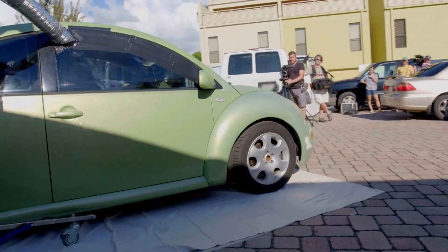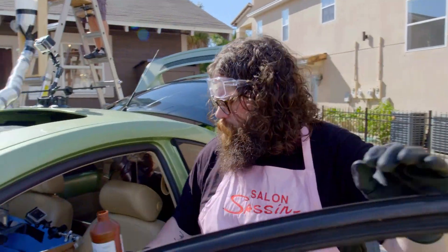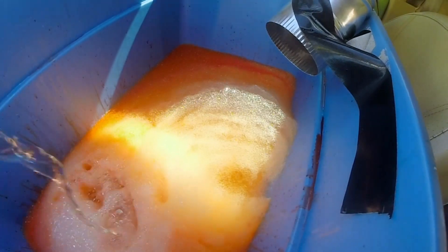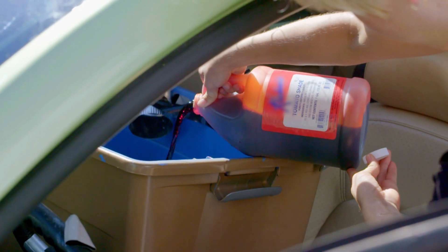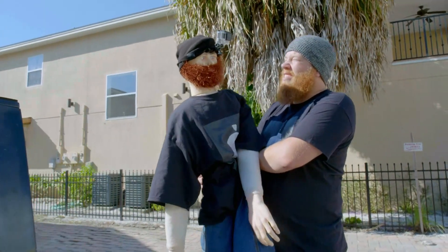We hit the junkyard to give this old car a second life. What it lacks in engine parts, I'll make up for by filling it up with 140 bottles of heavy-duty hydrogen peroxide and four and a half gallons of dish soap. We're also adding food coloring to give our car a colorful hairdo. Sorry, dude — you have to take the brunt of this one.